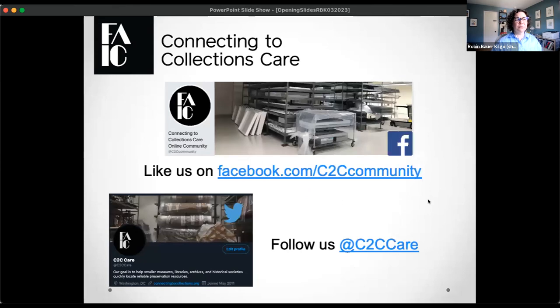We also have two homes on social media: Facebook and Twitter. We put announcements on upcoming programming there, so I encourage you to take a look at those if you haven't already to make sure to see what's coming up in the next couple months.